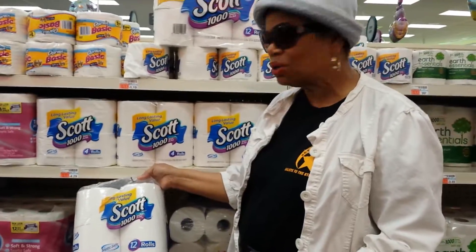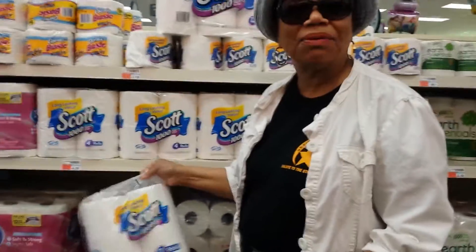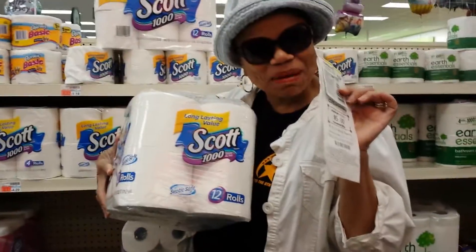And that's this one — 12 rolls, 1,000 per roll, that's 12,000 sheets. That's a lot of wiping! Anyway, this is Sharon with Busy Coupon B, getting my free toilet paper. Bye-bye.